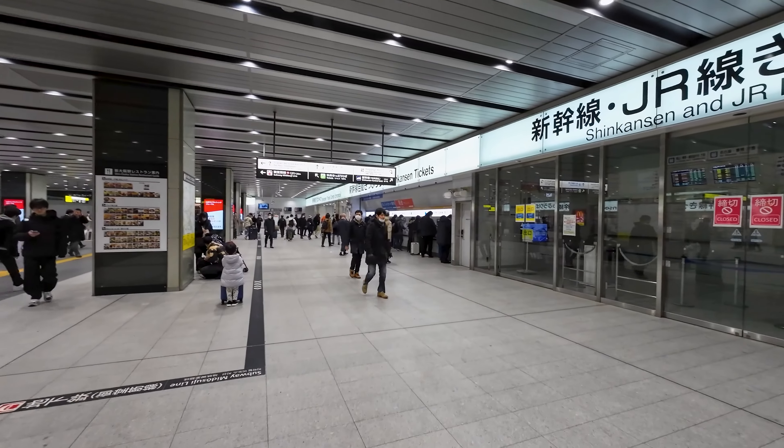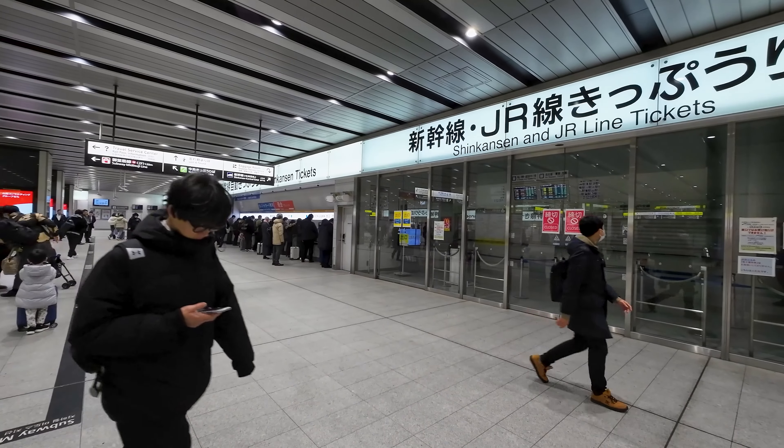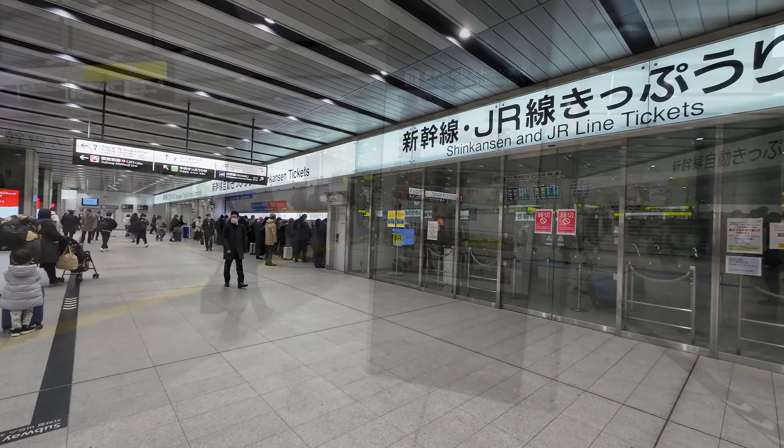Stations in Japan are generally easy to navigate, being well signposted in both English and Japanese. We are heading for the Shinkansen today, which is this way. This takes us up to the central station concourse, which has plenty of shops and is brightly lit, and is already bustling with activity even before the crack of dawn.